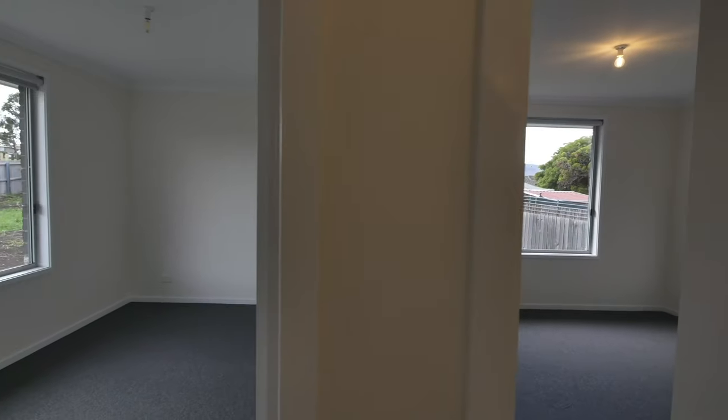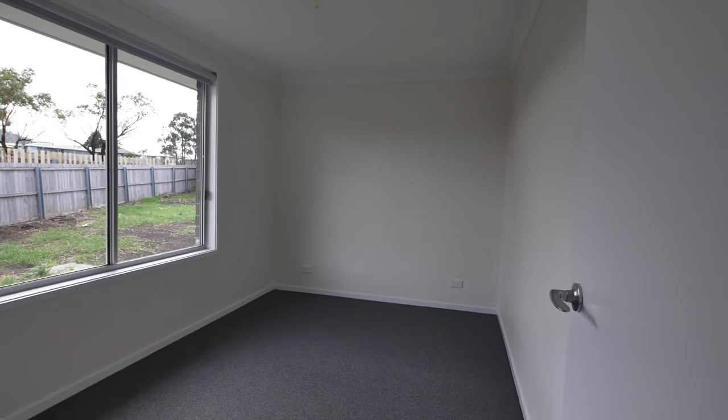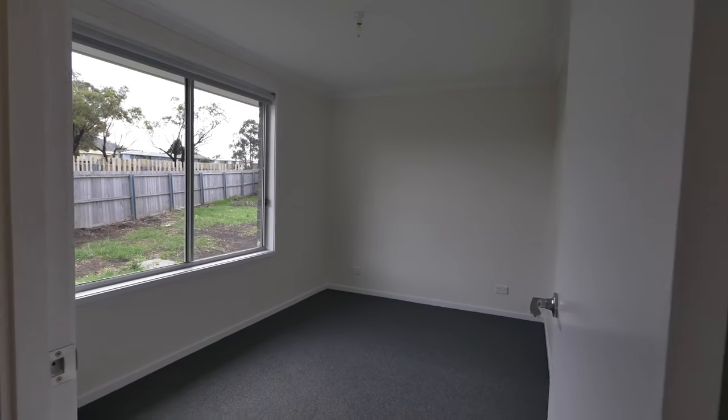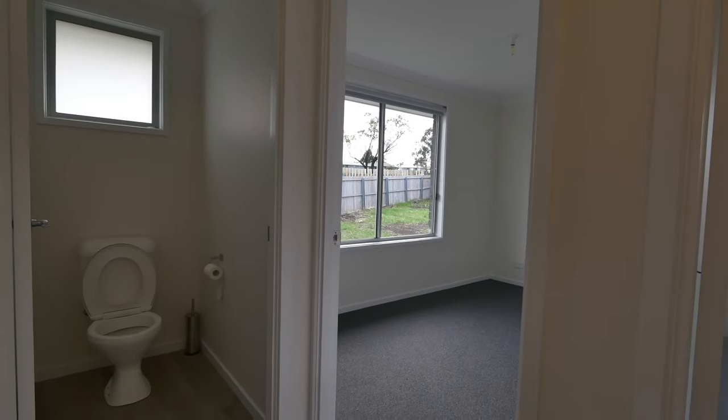You'll probably notice as we're walking through that this home is currently vacant. However, our property management department has just secured a brand new tenant on a 12 month lease at $390 a week. So this one really is a beautiful set and forget home, which is fantastic when you think about these uncertain times.